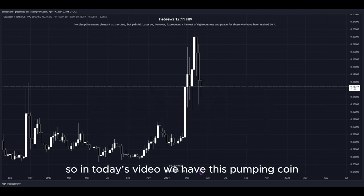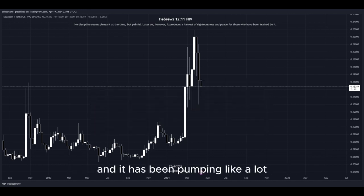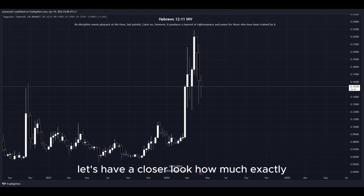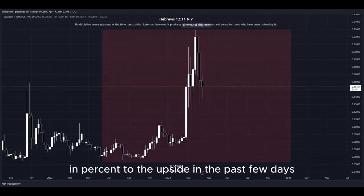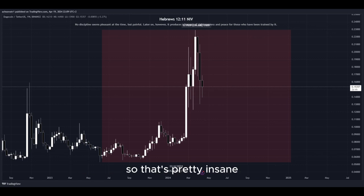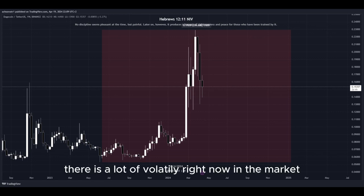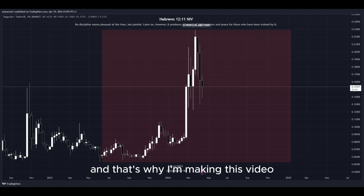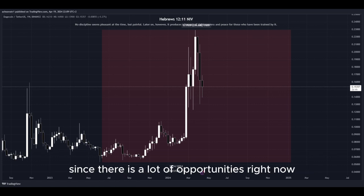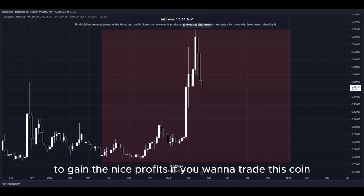In today's video we have this pumping coin and it has been pumping a lot. Let's have a closer look at how much exactly. Look at this amount in percent to the upside in the past few days — that's pretty insane. There is a lot of volatility right now in the market, as well as crazy big movement to the upside, and that's why I'm making this video since there are a lot of opportunities right now for us to get into a potential long position to gain nice profits.